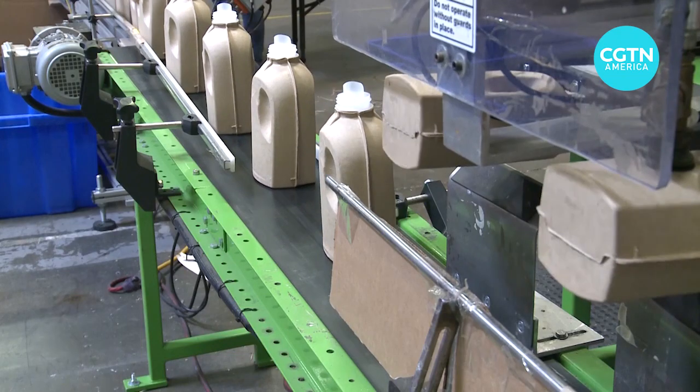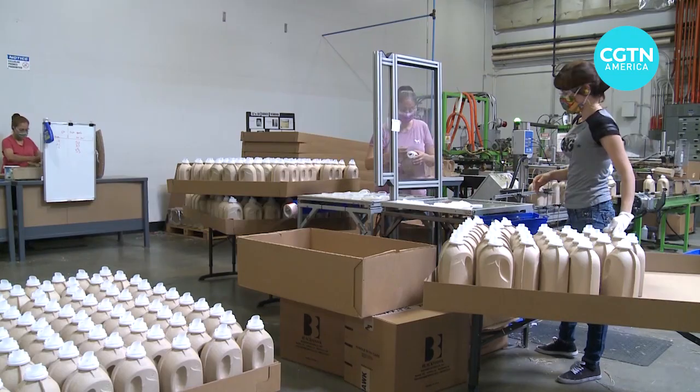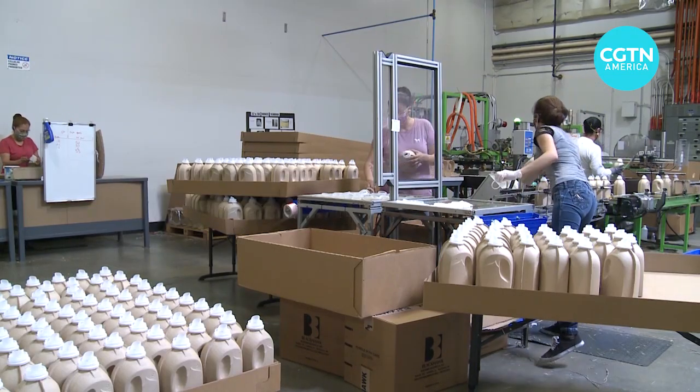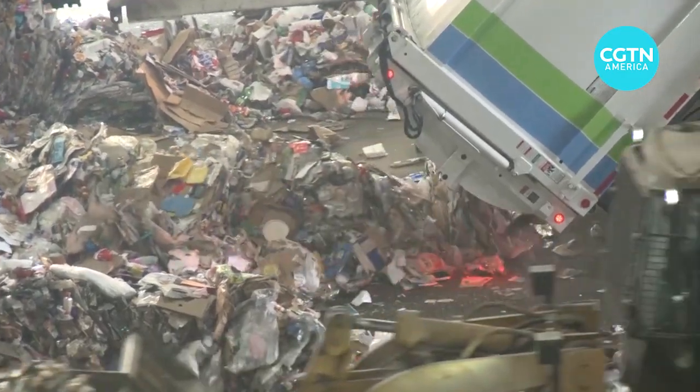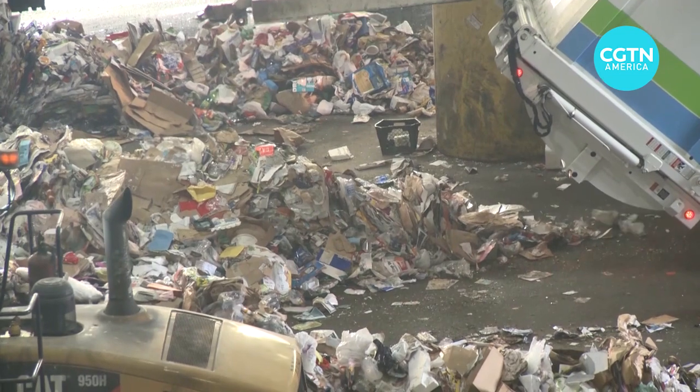The waste-upstream process is in action. It will create a shell that can be used to hold everything from personal care products to food. We recycle paper first and foremost — we're a large paper recycler and the only commercially viable paper bottle manufacturer in the world.